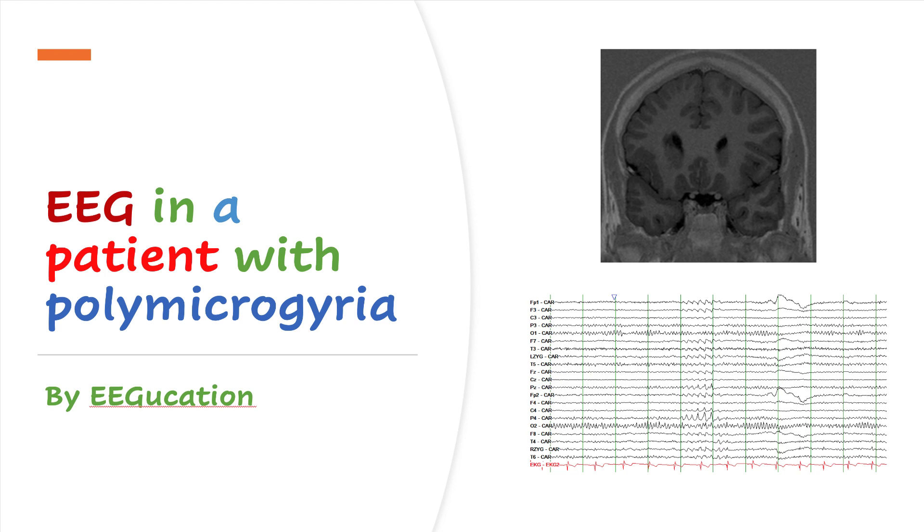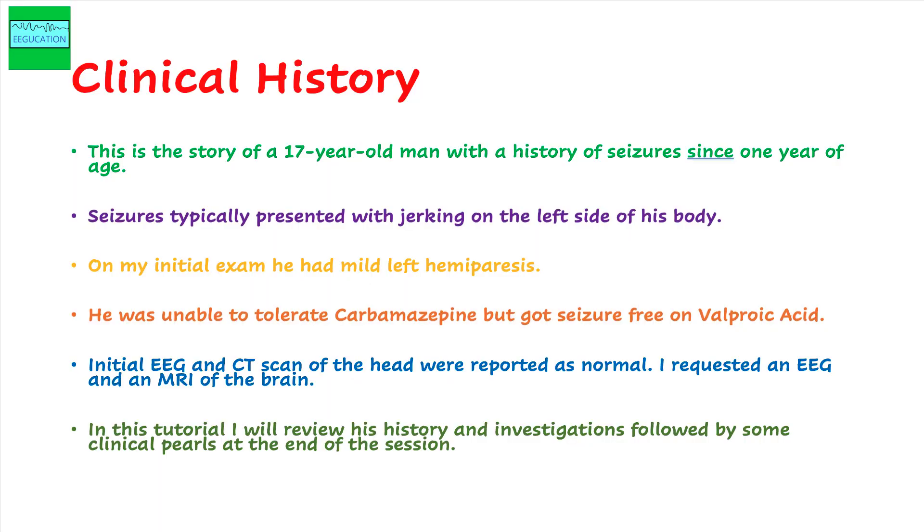Good morning. I have a very interesting case today and we will review the history and investigations. This is the story of a 17-year-old man who I had seen a number of years ago. His seizures began around one year of age and he has been having seizures since that time.